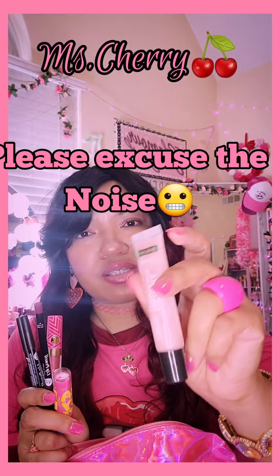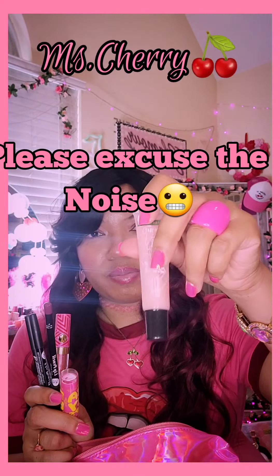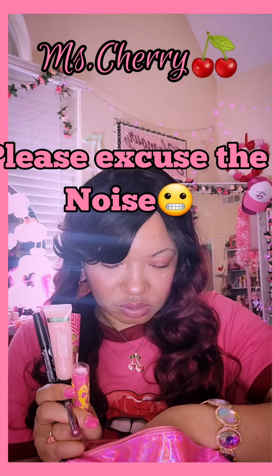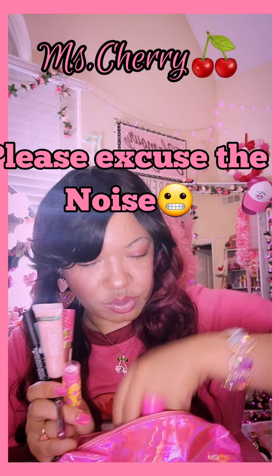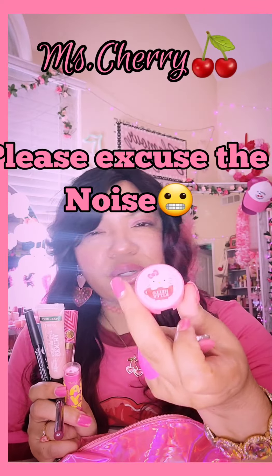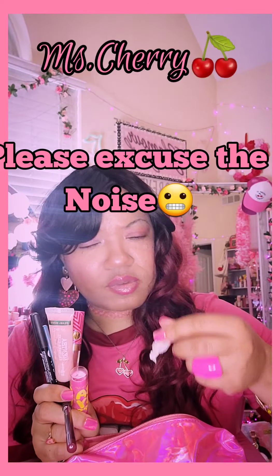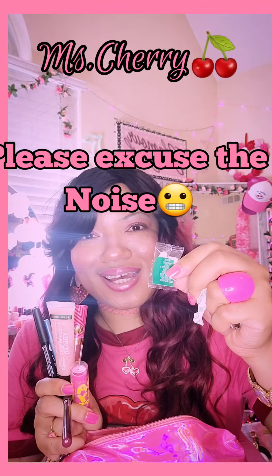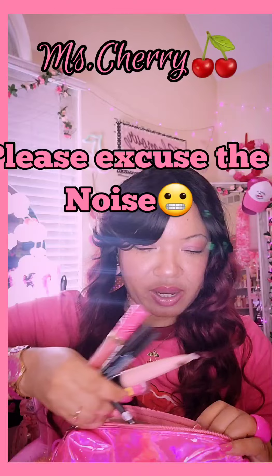This Bath and Body Works Mentha lip gloss — I got this from my co-worker. And my nail clipper, Hello Kitty pencil sharpener, a vitamin C drop, and some Tic Tacs. That's all that was in my little cosmetic pouch.